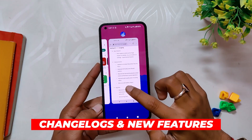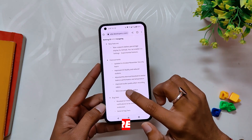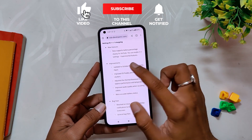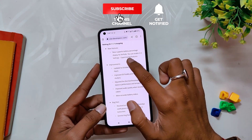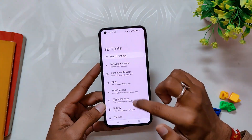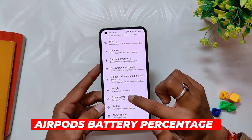Now let's talk about what has been added by Nothing in this build. The size of this build was around 79 MB, so don't expect any major additions. Talking about the changelogs, first of all the Phone 1 now supports a battery percentage display for AirPods.